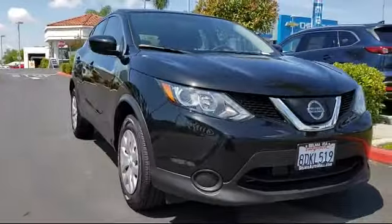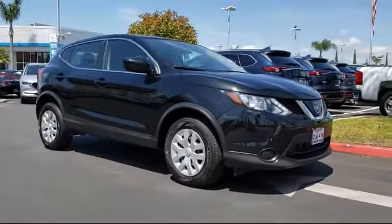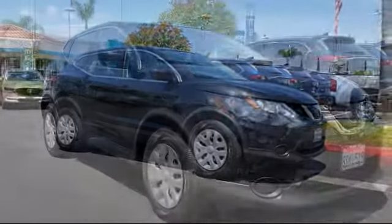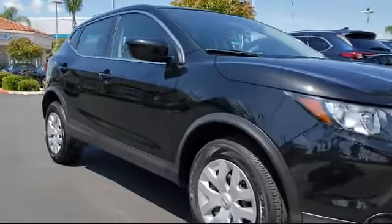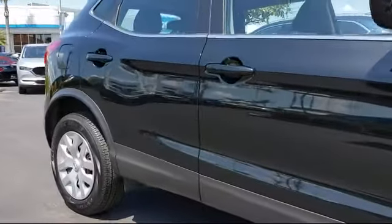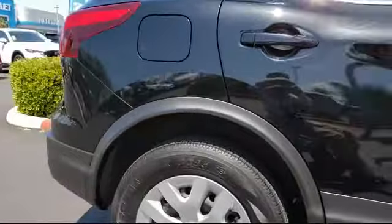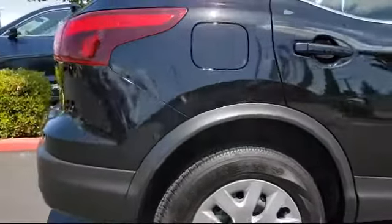Here's a look at another great vehicle from our huge inventory. It comes equipped with Keyless Entry, Sirius XM Satellite Radio, Rear Spoiler, Tire Pressure Monitoring System, Air Conditioning, Traction Control, 4-Speaker Audio System, and has less than 25,000 miles on the odometer.